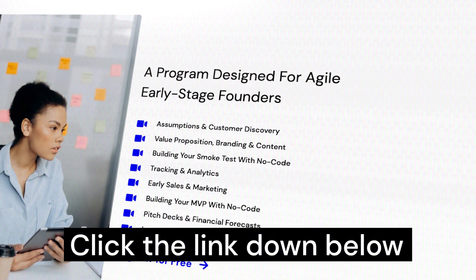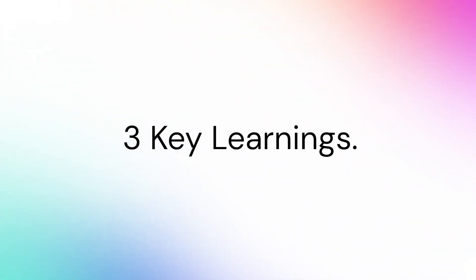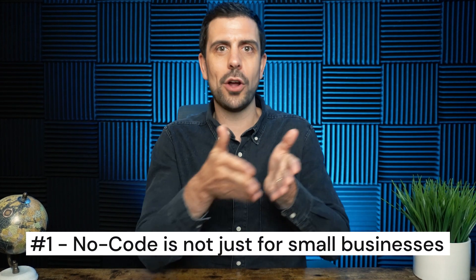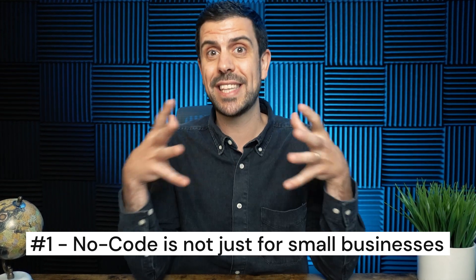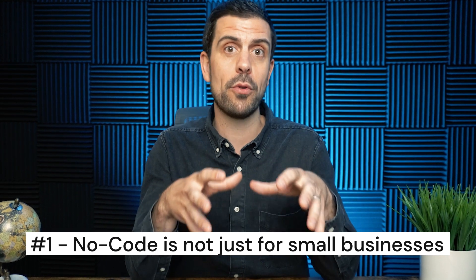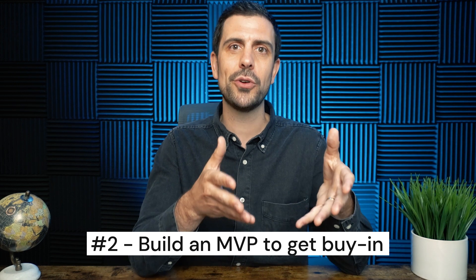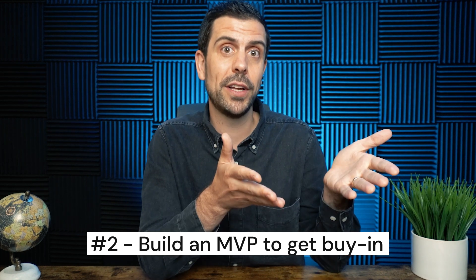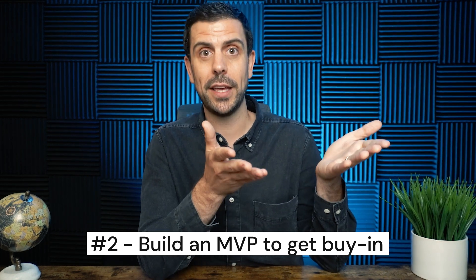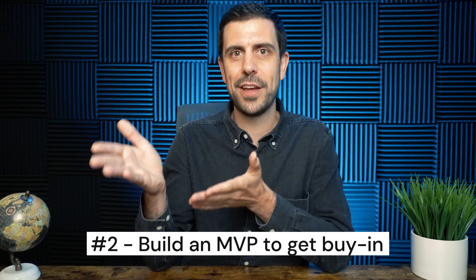If you're looking to build a startup with no code, check out the link below — there's a free course. If you leave with nothing else from this story, here are three main learnings. Number one: no-code tools are not just for small businesses or entrepreneurs — with tools like NC Scale, they can be super valuable in larger operations. Number two: if you want to introduce no-code to a larger organization, you have to get buy-in. Build a first version, bring it to them, show how useful it is versus the clunky old tools, and build internal ambassadors while making the development team understand this is not a threat to their jobs.